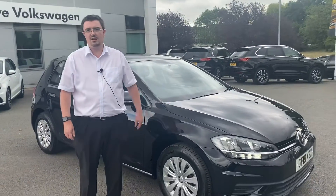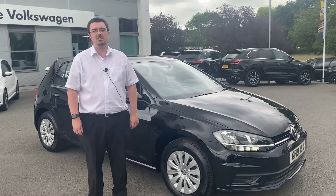This car is here at Crew Vaults Wagon right now. My name is Mike and the number is 01270 50 70 50. Thank you.